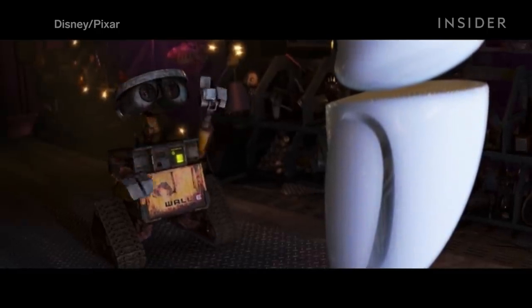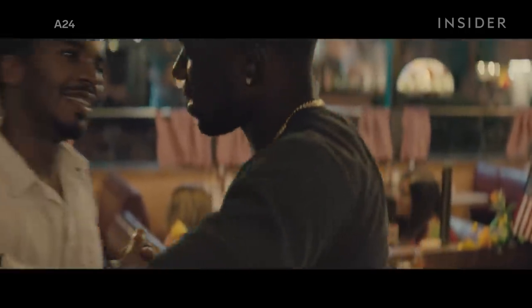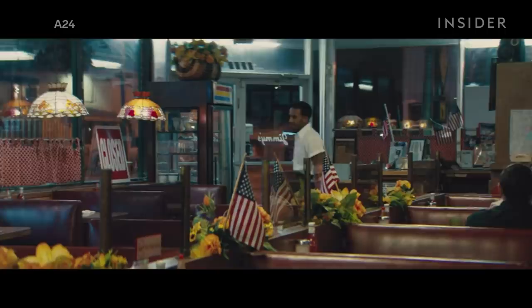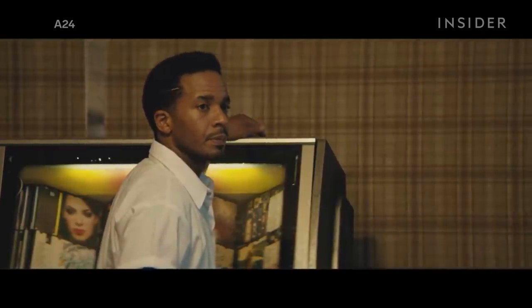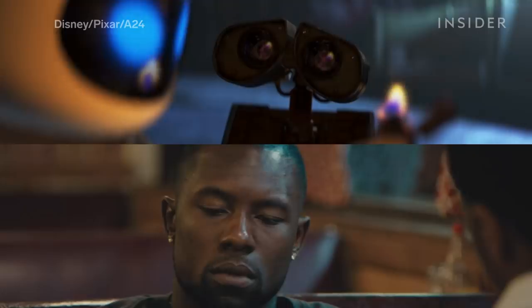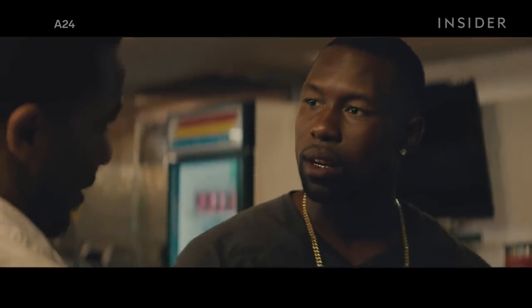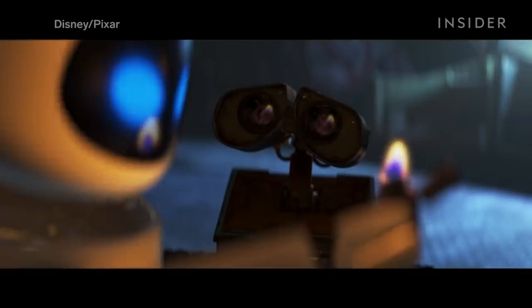WALL-E does an incredible job of creating the same feeling of intimacy that great live-action films produce. Take a look at the diner scene from Moonlight. This tender sequence has all of the same qualities as the scene from WALL-E — it was shot on an anamorphic lens, it has practical lighting, and intimate camera work. It even uses diegetic music in a similar manner. But while Moonlight was able to use tender dialogue to emphasize the passionate nature of the sequence, WALL-E had to rely almost entirely on its cinematography to create the perfect mood.